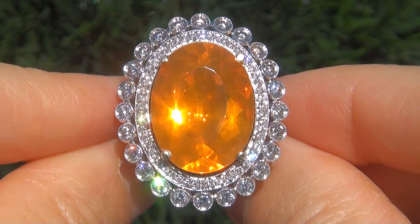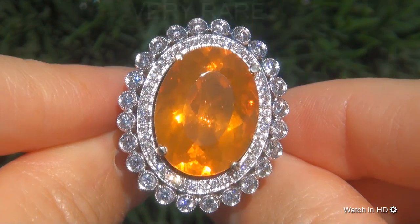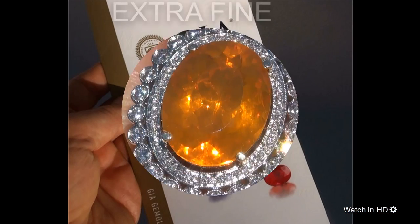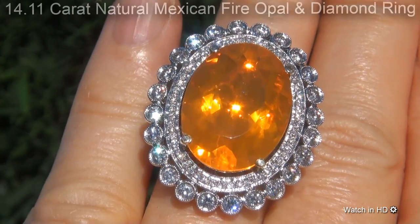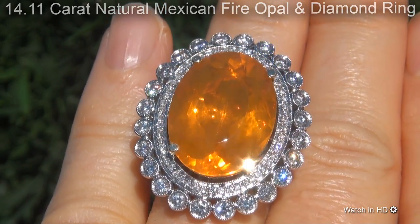Welcome to Certified Jewelry. Just in for mark and sign is this very rare, investment-grade, GIA-certified, extra-fine, unheated and untreated, 14.11-carat natural Mexican Fire Opal and Diamond Ring.